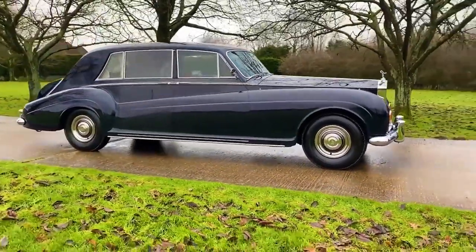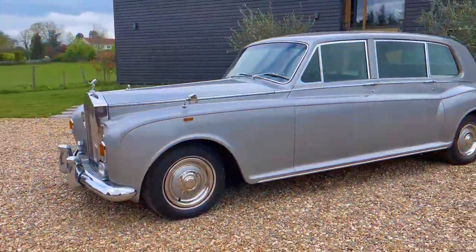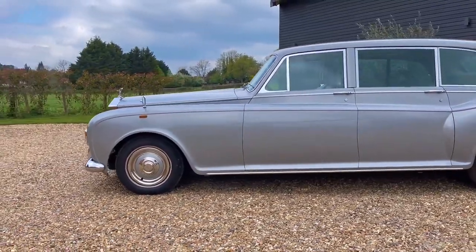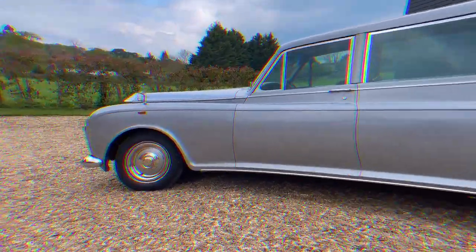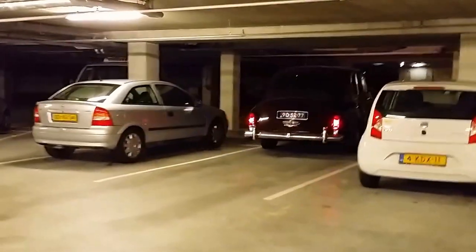Rolls-Royce Phantom was produced for a long time in England, but despite such a long period, only 374 models of the exclusive sedan were released. The fifth generation was popular among the wealthy of the world because it was considered the most prestigious car produced by the British company.